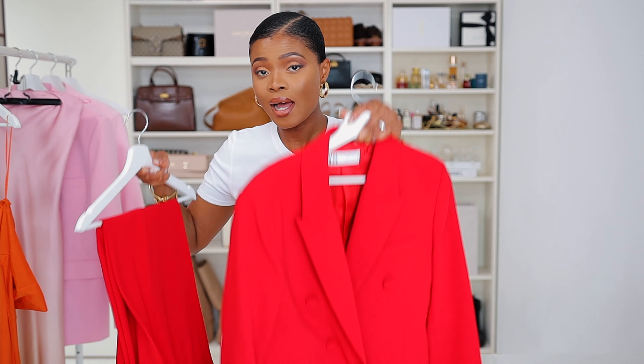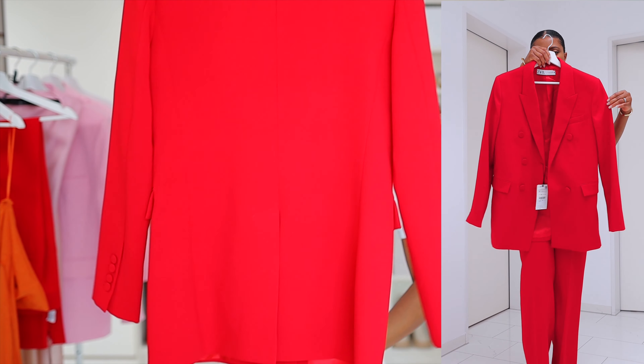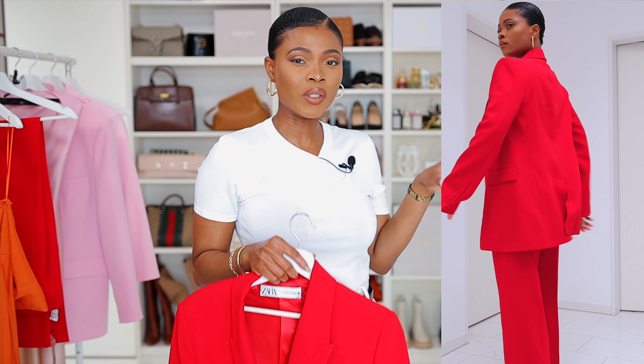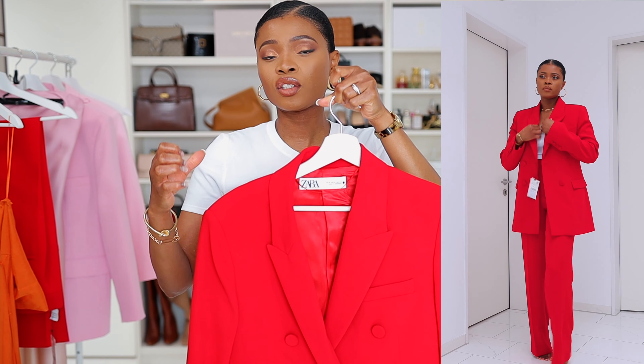Moving to the next: if you're in for a suit, Zara came up with a lot of beautiful suits. First up is the blazer — it features a lapel collar, double-breasted style, a slit at the back, a breast welt pocket at the front, and a sleeve hem with four buttons at the cuff. It's in color red. I'm not usually drawn to red for suits but this blazer is gorgeous — the structure and fitted design are so cute.